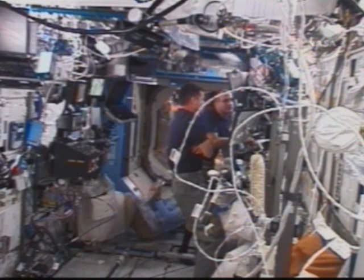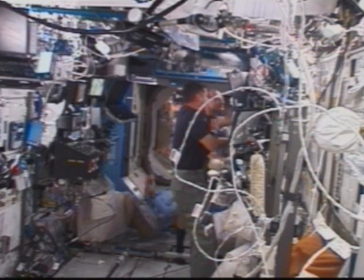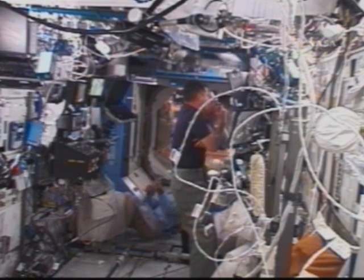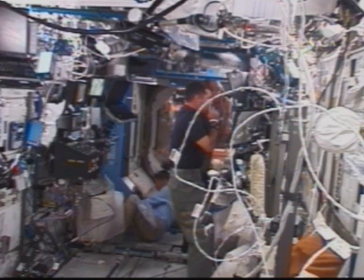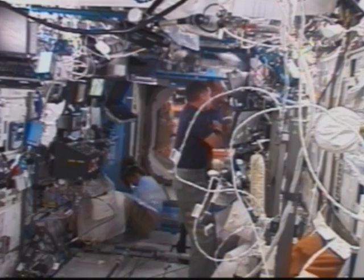We're actually looking for the crew lock bags, if you could tell us that. I'm sorry, wrong bags. The crew lock bags that are stowed in there — just wait one, I've got to get in there. Thank you, Mark.